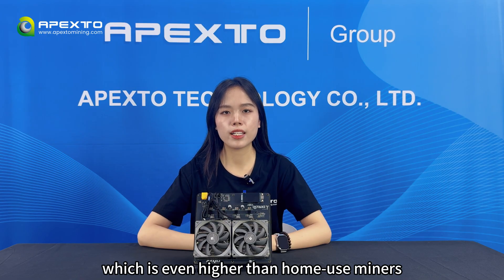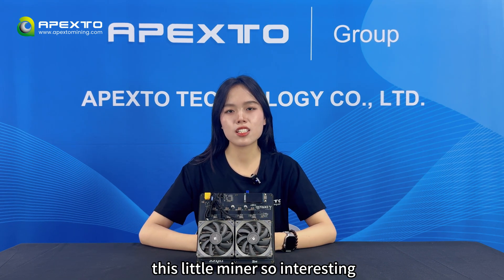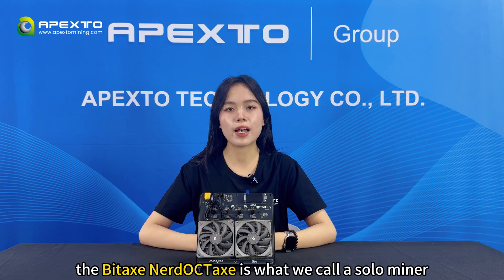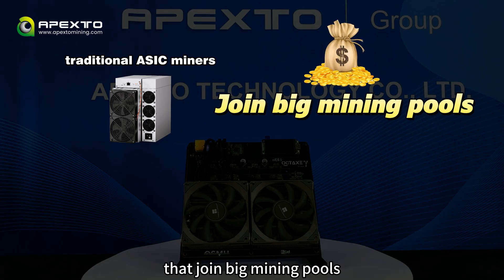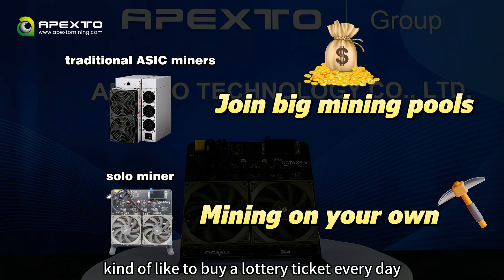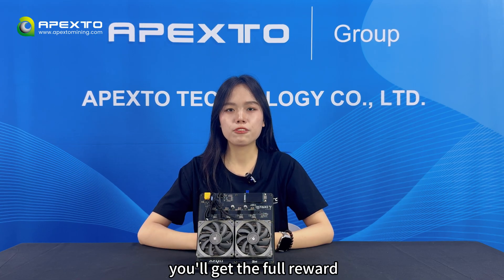That's even higher than home-use miners like our NONON3 and NONON3S. Now let's talk about what makes this little miner so interesting. The BTX Northern Octess is what we call a solar miner, or some people call it a lottery miner. It's a bit different from traditional miners that join a big mining pool for small daily rewards. With a solar miner, you are basically mining on your own — kind of like buying a lottery ticket every day. Your miner keeps trying to find a Bitcoin block, and if you get lucky and hit one, you'll get the full reward: 3.125 Bitcoin all at once.